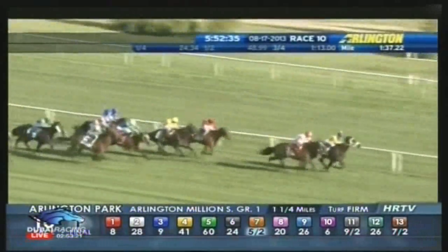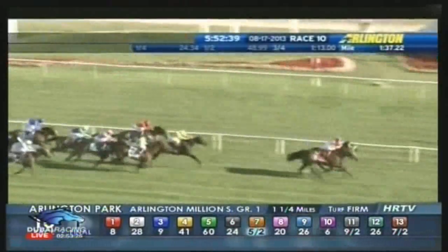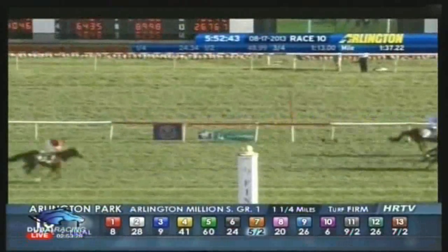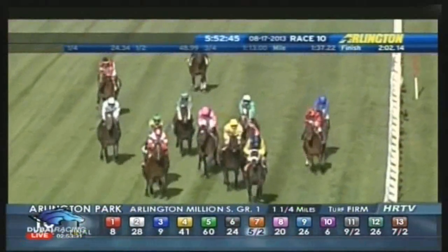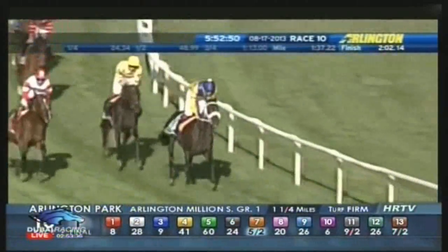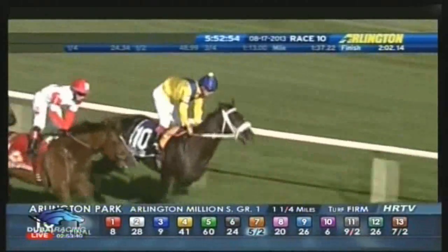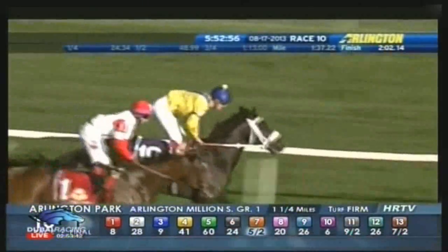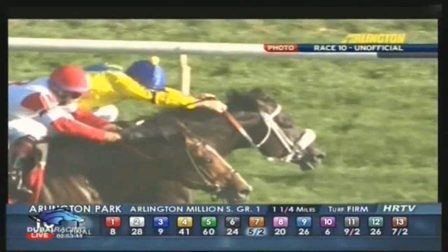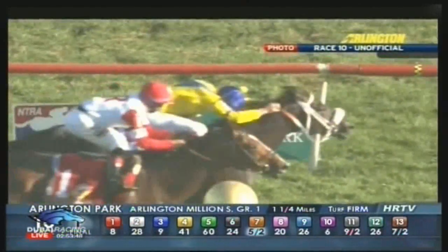The Apache in an upset. But Real Solution kept it interesting — nose to nose, head to head every step to the wire, a question as to who would emerge the winner. It's going to be a photo on the outside. Alan Garcia with just a monster trip aboard Real Solution. But on the inside, we have the Apache and Christophe Soumillon absolutely reaching for the wire. We will await the photo, but in my mind, it does appear that maybe he did get up.